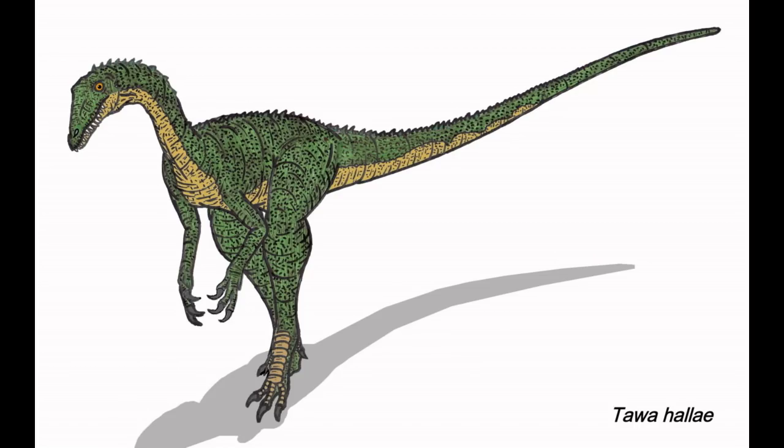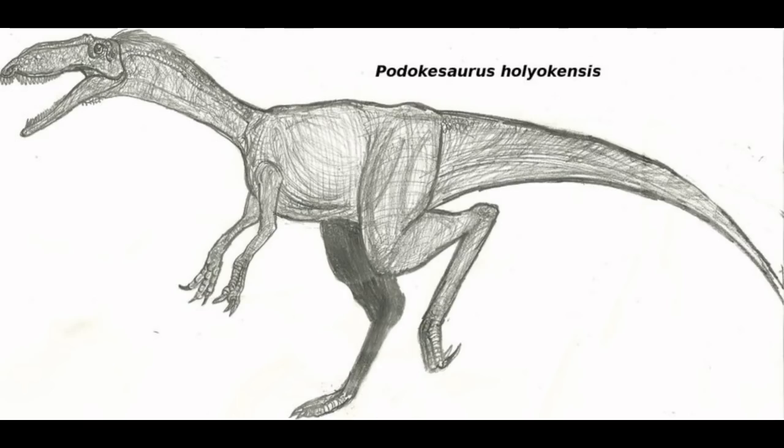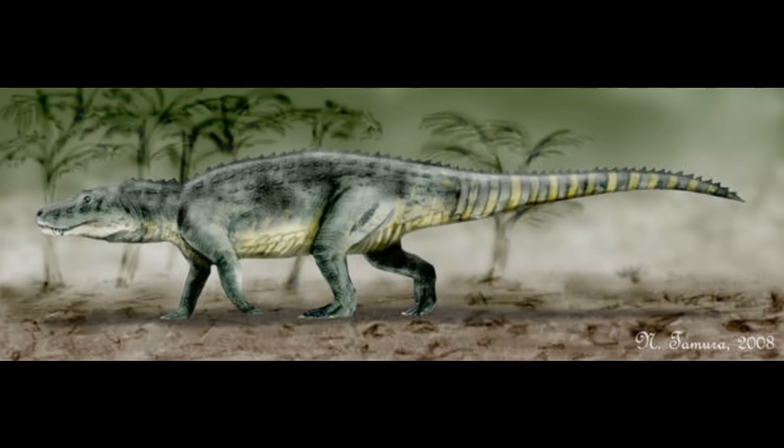Tawa is another early form from the late Triassic of North and South America, and past this we come to the group that includes more derived theropods, Neotheropoda. The most basal clade within Neotheropoda is Coelophysoidea, which contains Coelophysis and Procompsognathus, as well as other late Triassic and early Jurassic theropods. All of these were relatively small, lithe predators, primarily because early dinosaurs were in the shadow of the much larger Pseudosuchians — that changed during the end-Triassic extinction, when those large Pseudosuchians were wiped out.